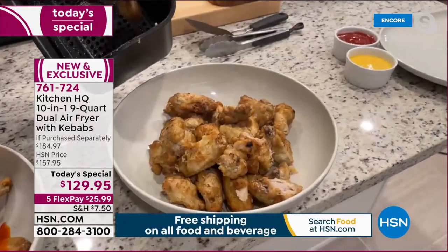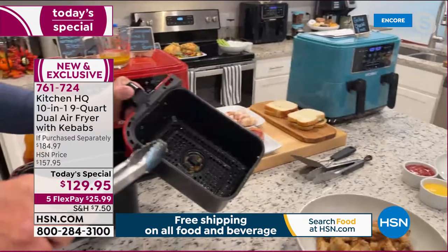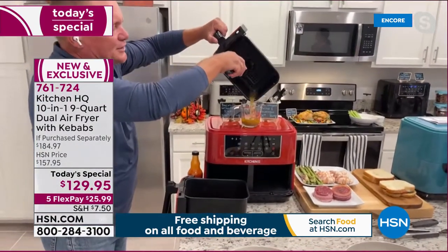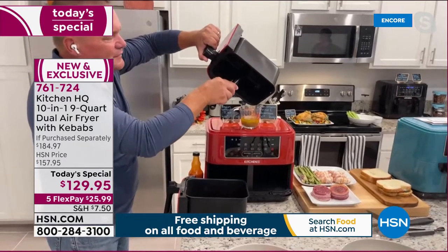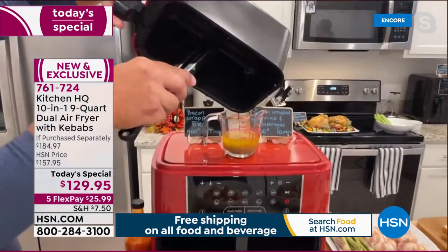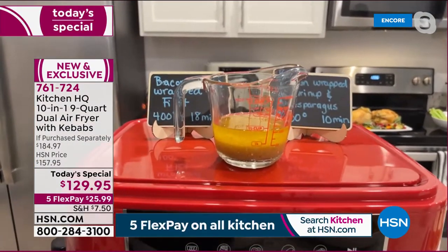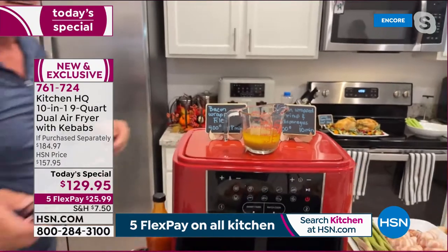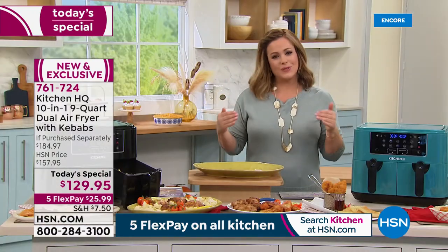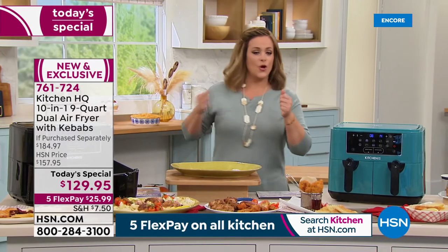Air frying is a way healthier way to cook. Whether you haven't tried an air fryer before or you already have one, this dual air fryer is like having two air fryers in one — and that's why air fryers have become the number one selling kitchen appliance. Everybody wants one.